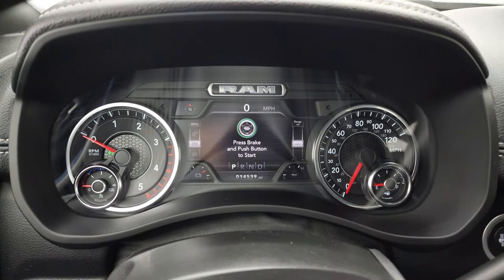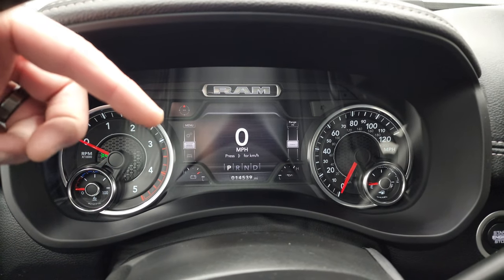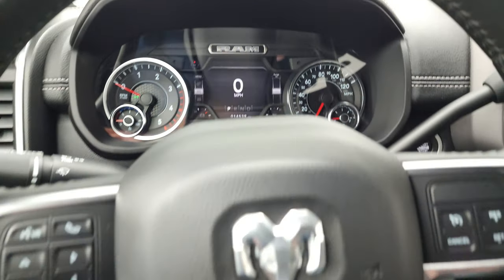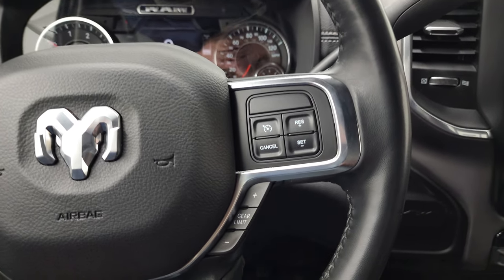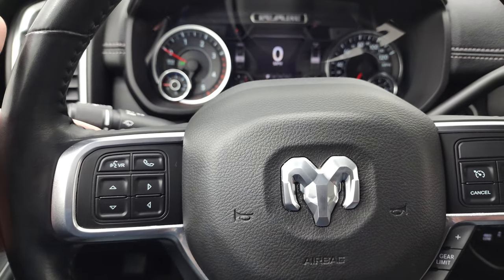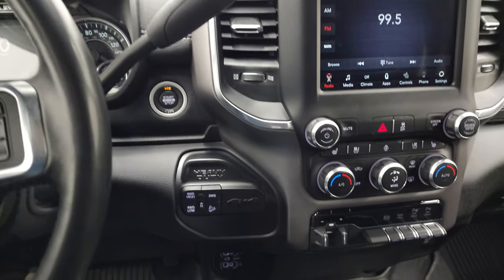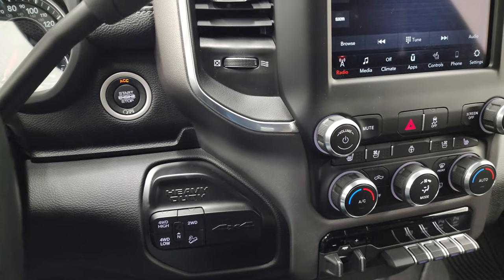You get the 7-inch LCD display with digital speedometer and compass. The display instrument cluster is very nice and clean, and this truck only has 14,539 miles. You get the heated leather-wrapped steering wheel. Cruise controls and gear selector on the right; Bluetooth and information center controls on the left; and audio controls in the back of the steering wheel. It does have the 68RFE transmission with the automatic shifter, push-button four-wheel drive, and push-button start.